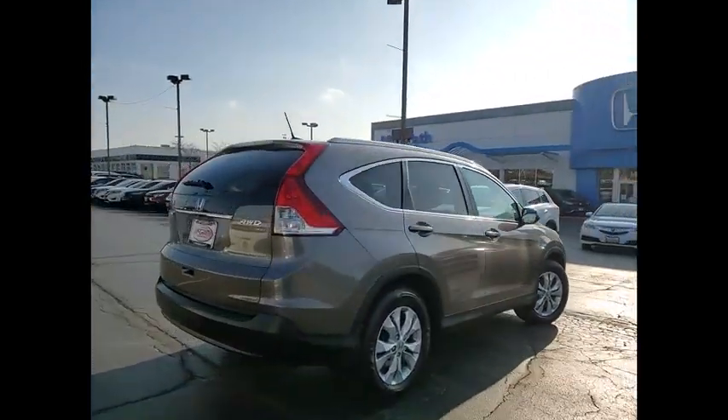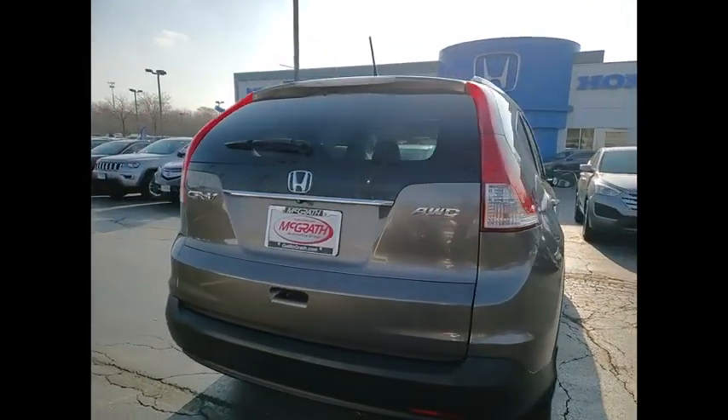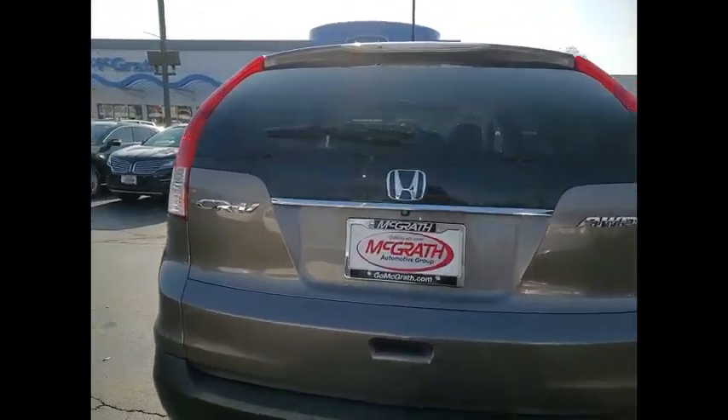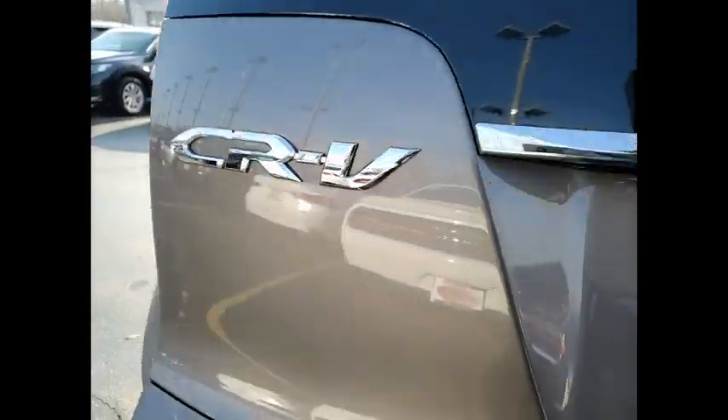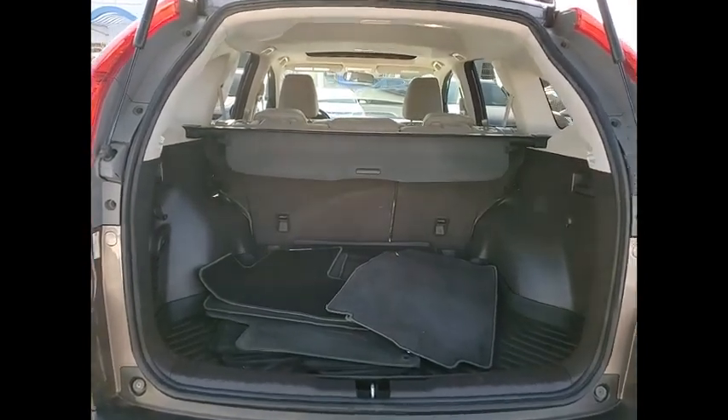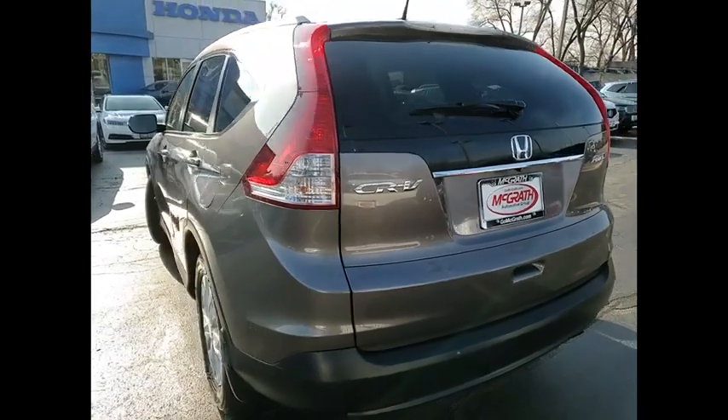This vehicle has less than 70,000 miles. Here are some of this vehicle's great options: tire pressure monitor, all-wheel drive, heated mirrors, aluminum wheels, brake assist, traction control, stability control, daytime running lights, engine immobilizer, and four-wheel disc brakes.